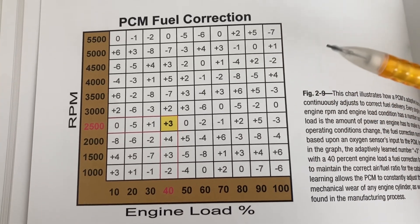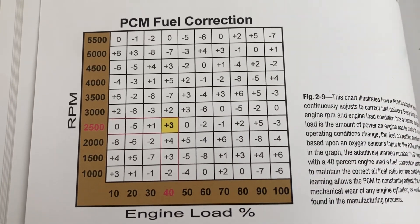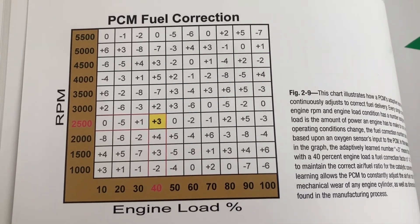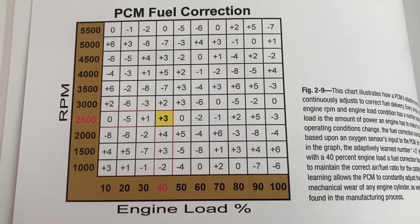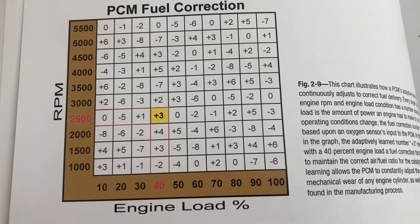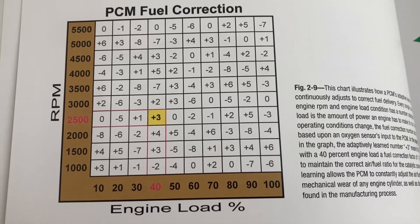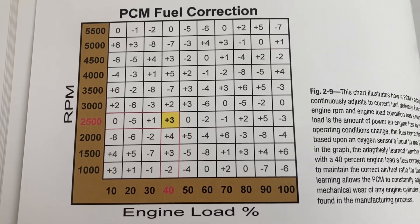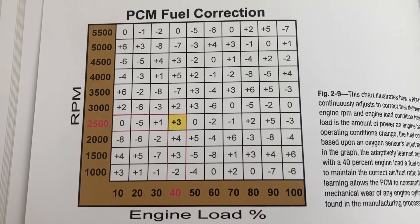Also absent from the video is the notion of open loop and closed loop operation. Fuel trims are only effective in closed loop. There are certain scenarios where the car will actually ignore the feedback from the air fuel sensor — initial warm-up and wide open throttle are two that quickly come to mind. In a defect scenario where one of the critical sensors has failed, the car may go into open loop as well. So keep in mind we're talking about closed loop normal operation with respect to fuel trim.